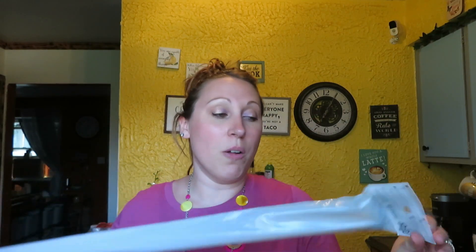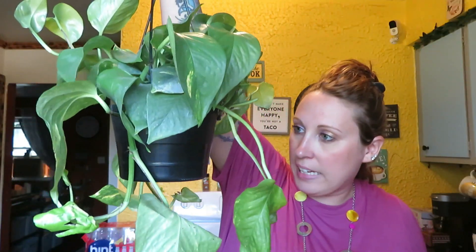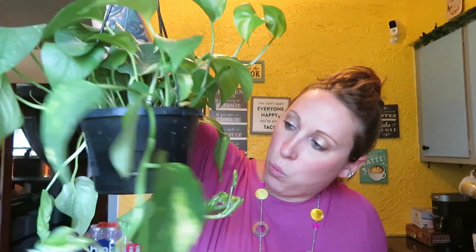First up on our Walmart haul, I got this 30 to 52 inch tension rod. I'm going to put it in my window sill in the dining room so that I can hang this bad boy. I got this new hanging plant for $10.97. She looks pretty healthy. I'm going to give her a good watering.